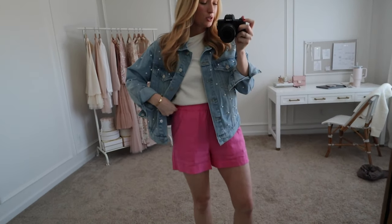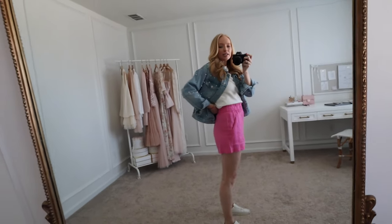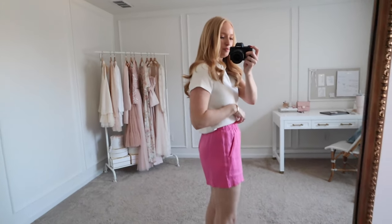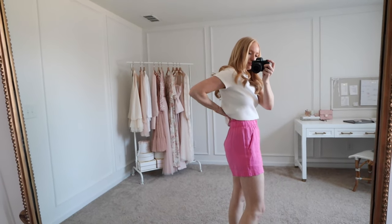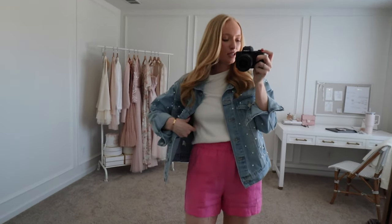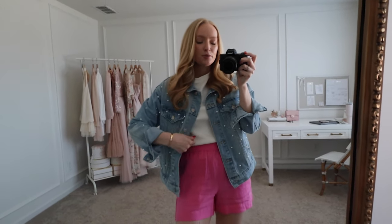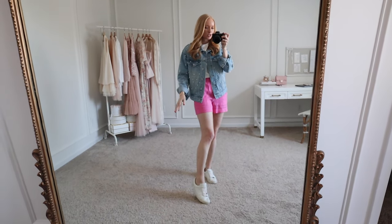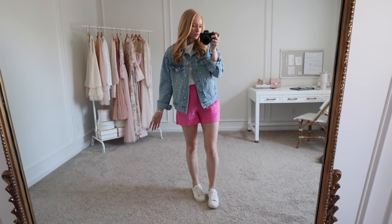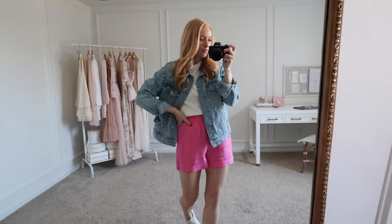Next up from Loft are these really cute pink shorts. These have a really nice fit — they're not too short, they're light and airy, and they're not see-through. They kind of remind me of J.Crew the way the waistband is. I styled it casually with a denim jacket and a white basic. This pearl denim jacket I've had for two years — I'm wearing a small and it's oversized. You could do a lot of different shoes, but I just did my favorite white sneaker. You could do sandals and throw on a crossbody for a cute weekend spring outfit.